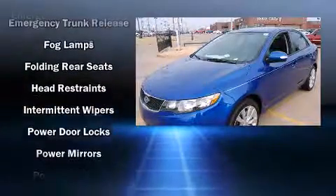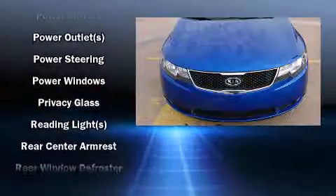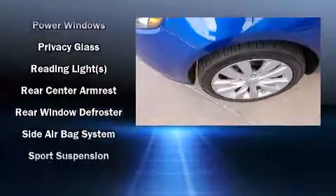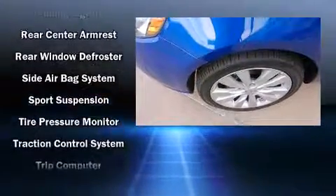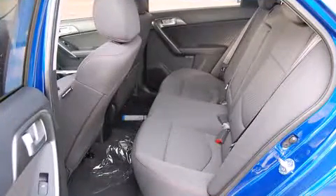Audio features include a CD player with MP3 capability and six speakers, enhancing the audio experience throughout the interior. Curtain airbags combine with standard stability control in creating a comprehensive safety network.